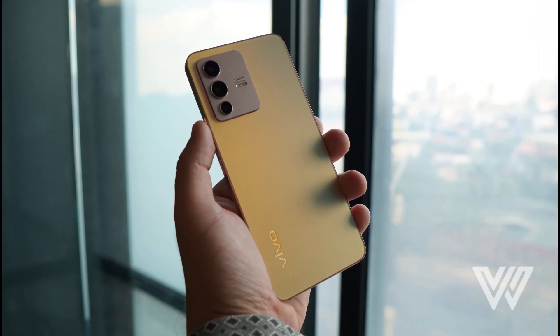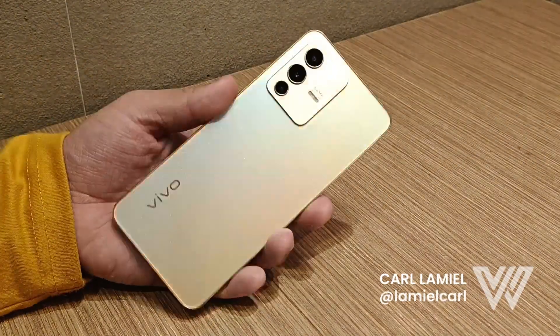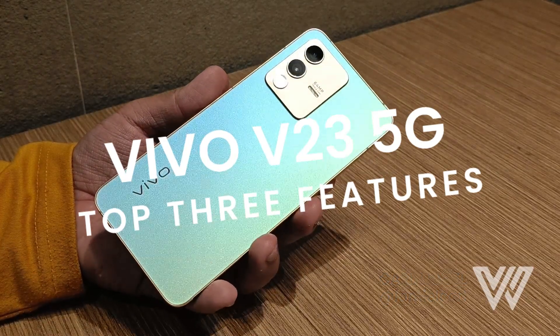Welcome to Wallace Tech. Carl here, and this time we will talk about 3 outstanding features of the Vivo V23. We've had this phone for weeks now and we want to share with you what we love about it, as we got to use it for quite some time.